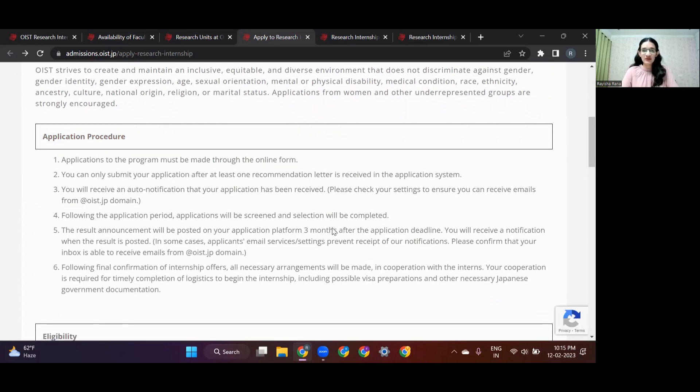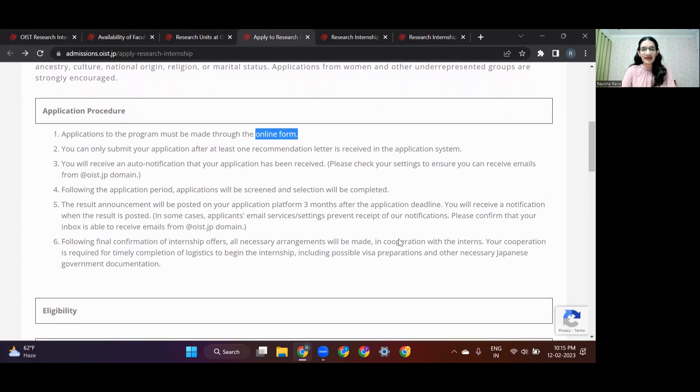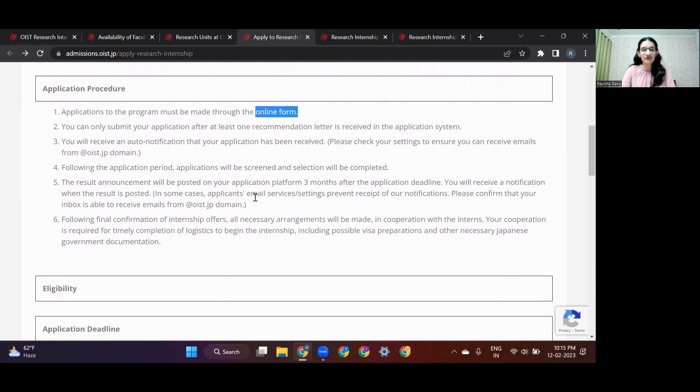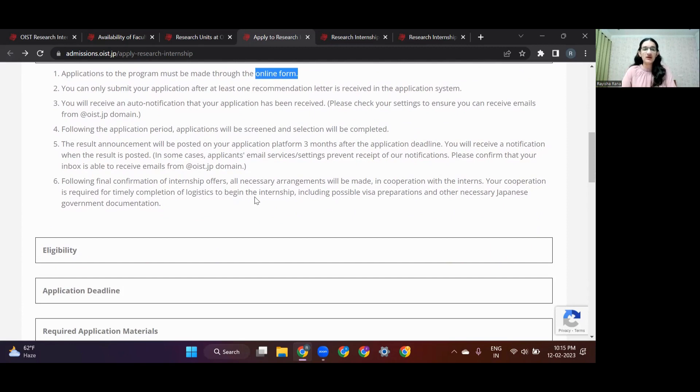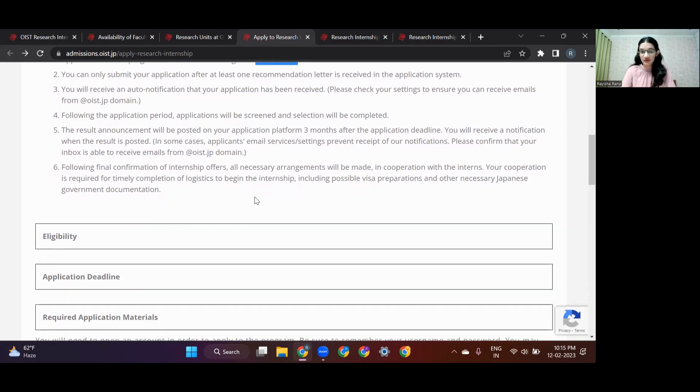For the application procedure, you need to fill out an online form with your personal details and documents. You can submit your application only after you provide at least one letter of recommendation with the online form — only then will your application be accepted. You will be notified by email, and you'll receive results three months after the application deadline. If selected, you'll be notified about confirmation and the next steps.